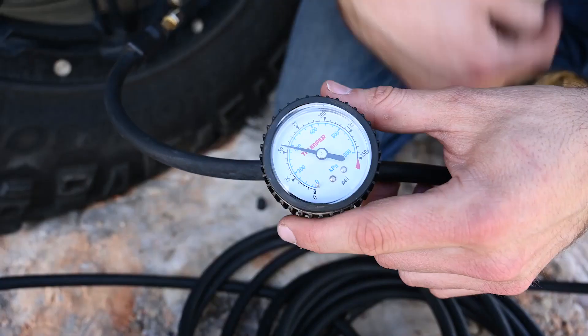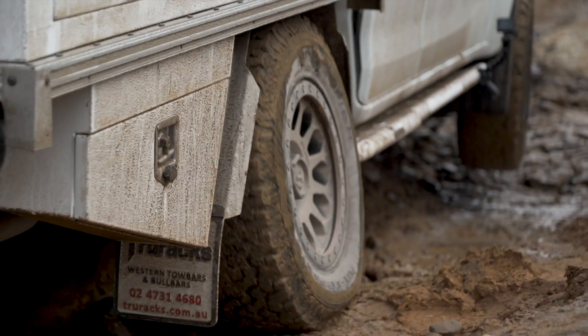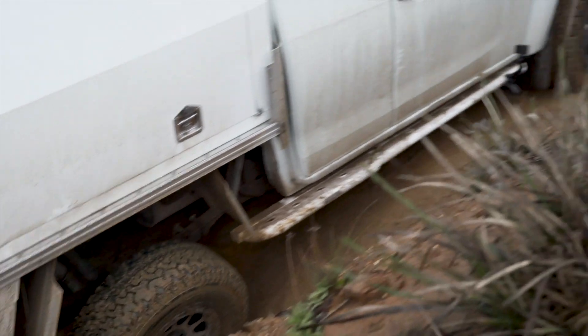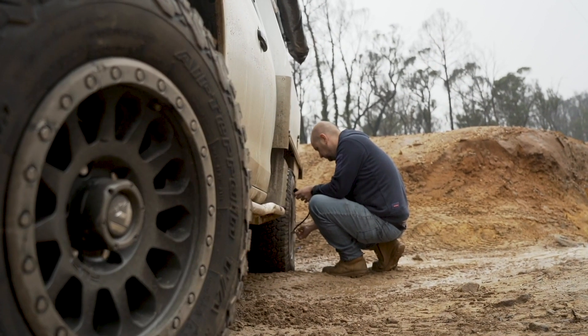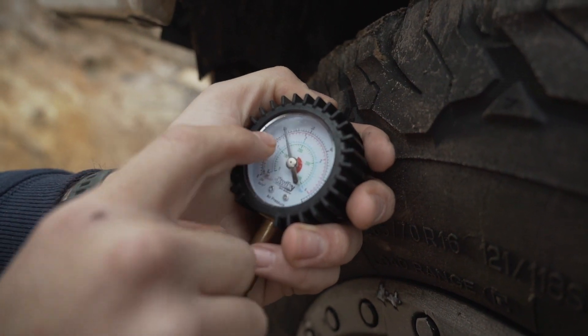If you're like us, it was probably the last time you aired your tyres back up. Any number of things can cause a tyre to lose pressure in the meantime, like dirt in the tyre bead, dirt in the valve core, or tyre damage. Our own testing has shown that a tyre that's as little as 5 psi under its recommended inflation can increase fuel consumption by up to 10%, and that's per tyre.